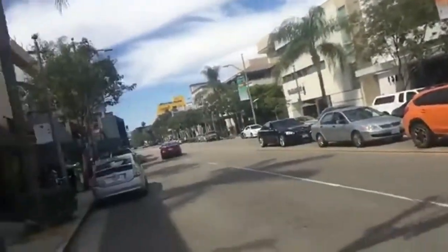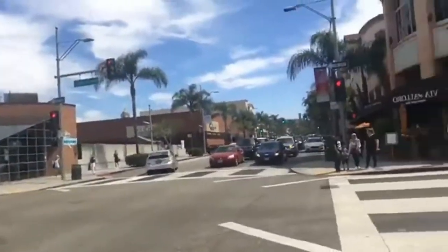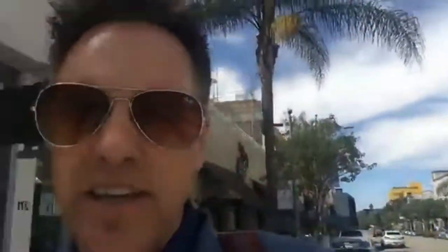You can see that the traffic in this area is city-like, but it's busy and it's midday — it's three o'clock here in Beverly Hills.